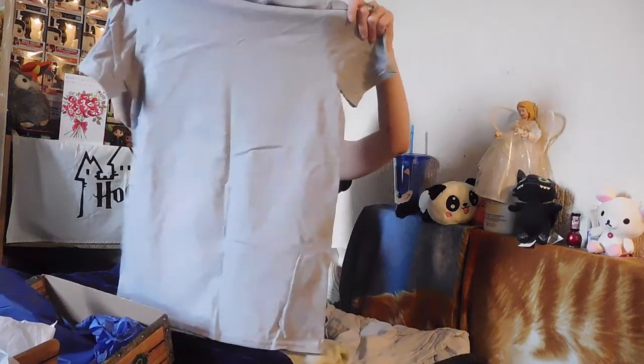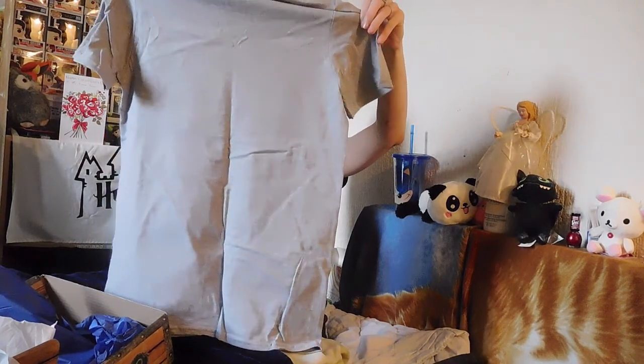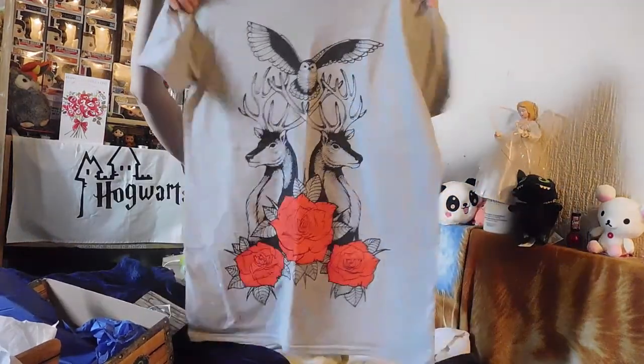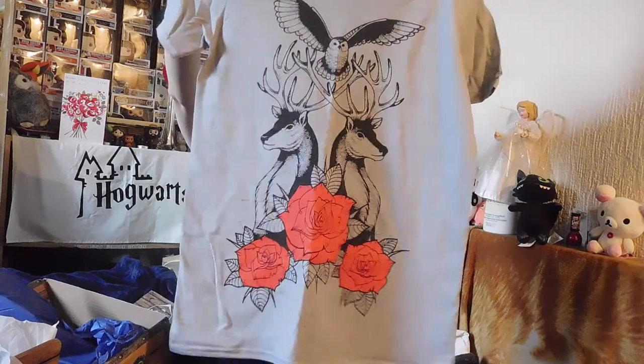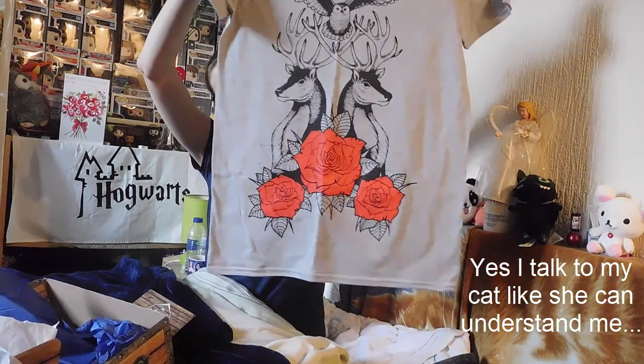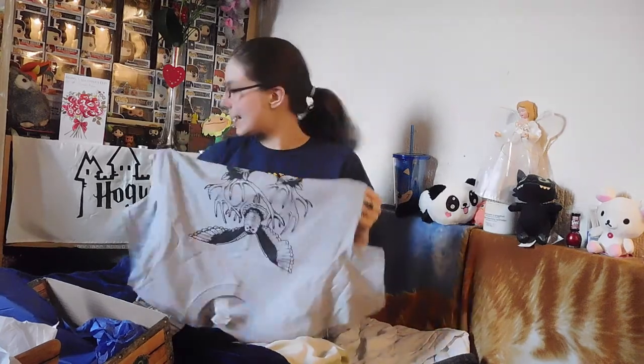So now we've got the t-shirt. I'm really curious about this because I can see a big red flower on it. Okay, so it's two stags with an owl above it and big red flowers. That's nice enough. Is there two stags because of Harry's dad and Harry? I'm not sure. And what are the flowers for? Can somebody tell me what the flowers are for? Because I assume I'm forgetting something. But anyway, that's a nice enough t-shirt. I don't like it as much as the ones I liked in the other boxes, but I do like it.